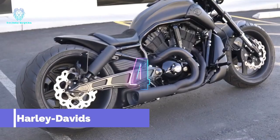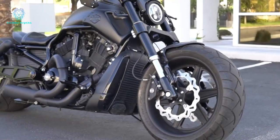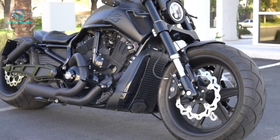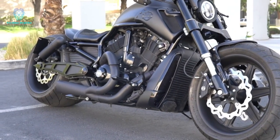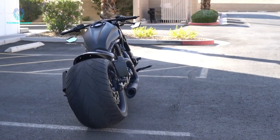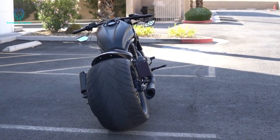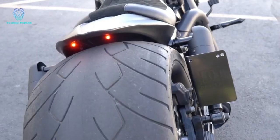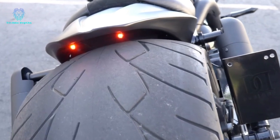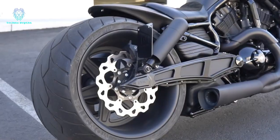Motorcycle enthusiasts are in for a delightful treat as they feast their eyes on the awe-inspiring tuned Harley-Davidson Night Rod. Originally released in 2013, this motorcycle is already impressive with its 1,250 cc engine delivering a robust 125 horsepower. The standard 18-inch front and 19-inch rear wheels further enhance its appeal. However, for tuning experts, leaving it as is simply won't suffice.